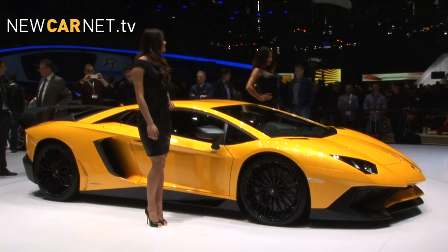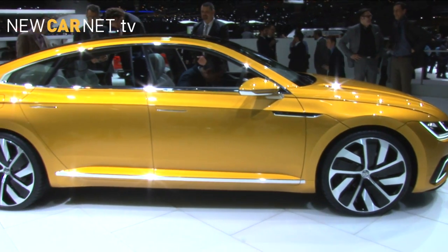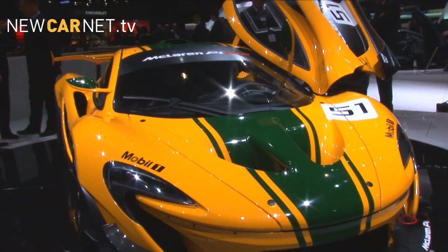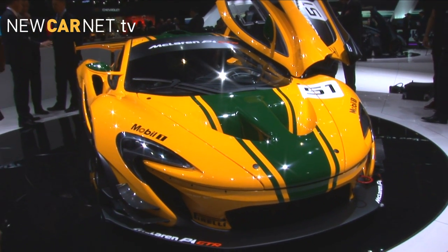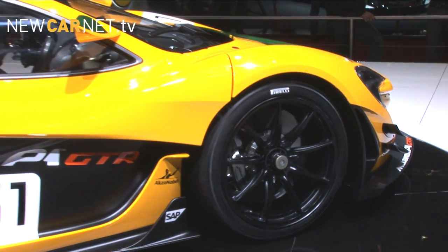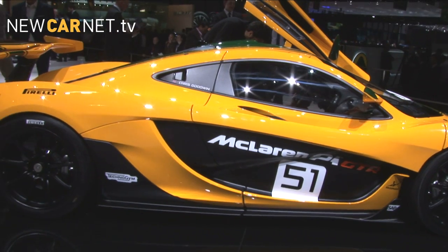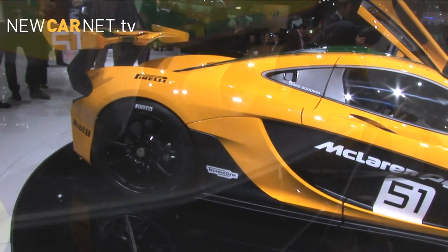Y is for yellow, clearly one of the more popular colors at the 2015 Geneva Motor Show. A standout vehicle finished in the sunny hue was the track-dedicated 1000 PS McLaren P1 GTR, which made its debut in limited production form just six months after the design concept was unveiled.